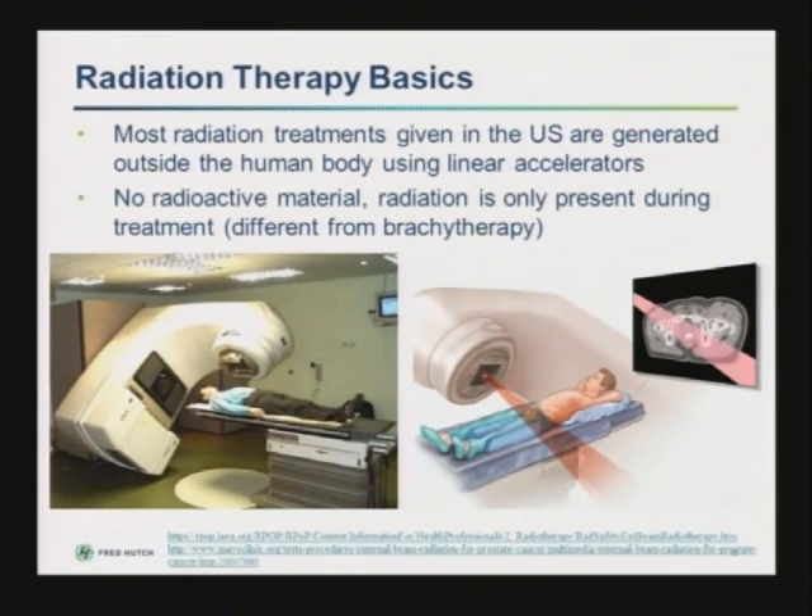This is different from brachytherapy, which involves radioactive seed implants used in prostate cancer treatment quite often, where small radioactive seeds are implanted directly into the prostate. In that scenario, the man's prostate is a little bit radioactive for a short period of time. But most radiation treatments in the United States are given in the form of external beam radiation with various kinds of machines.